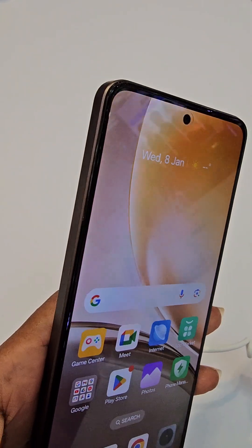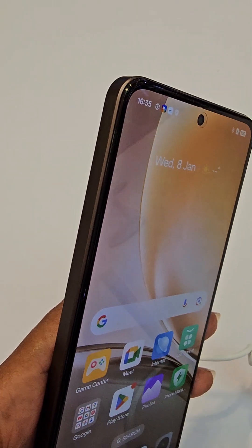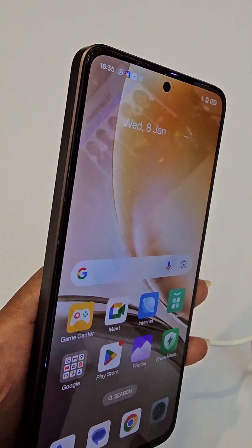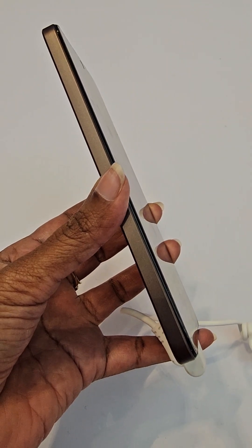With the bionic cooling system, the large battery, and fast charging, it definitely fits you. For more information on the Realme 14, please check out Babbling Channel's website. Thank you.